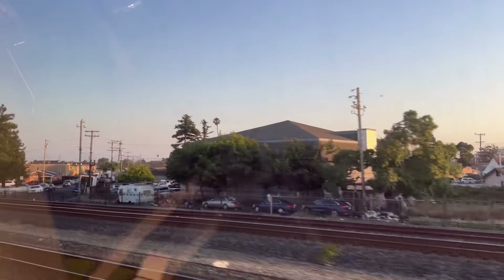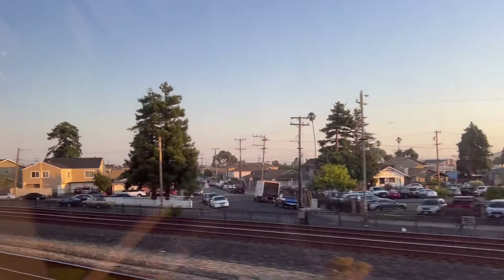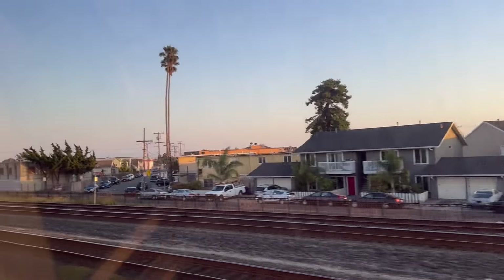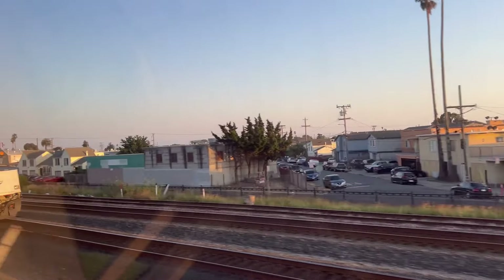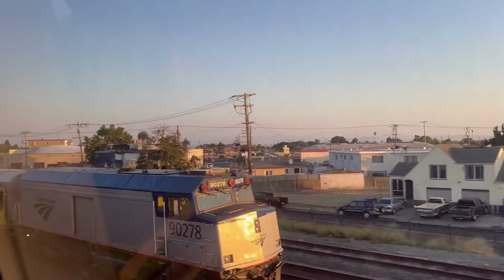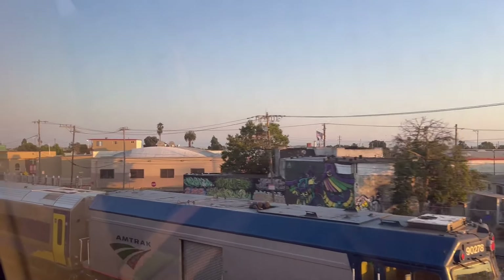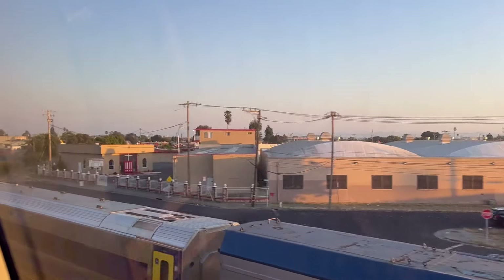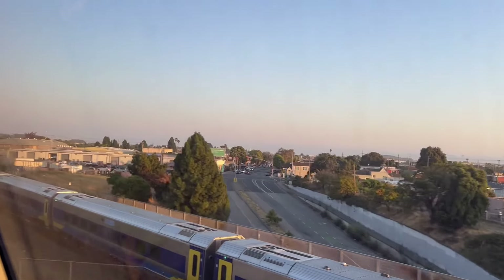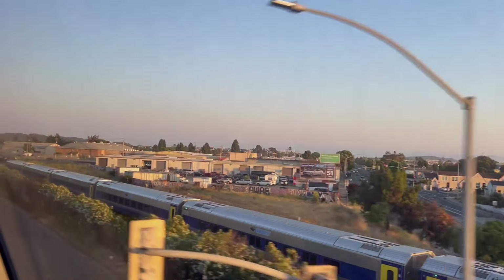The next station is El Cerrito Del Norte. And there goes our San Joaquin train that we were just on. Goodbye, San Joaquin. Thanks for joining me today, and I'll catch you next time.